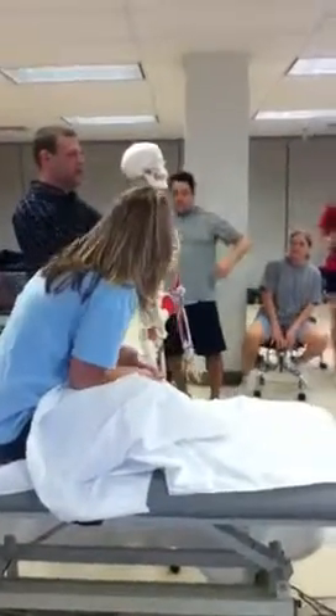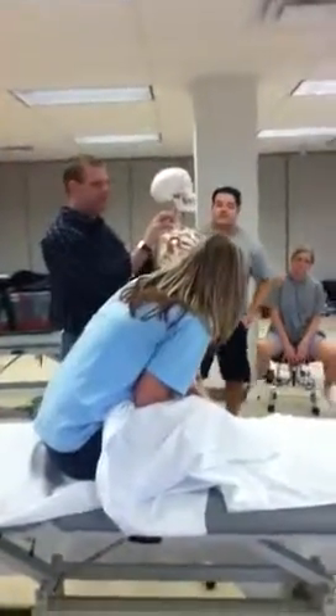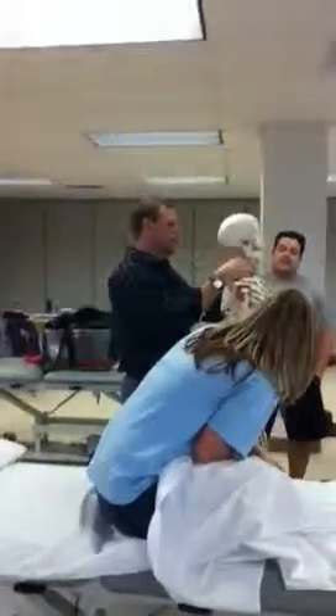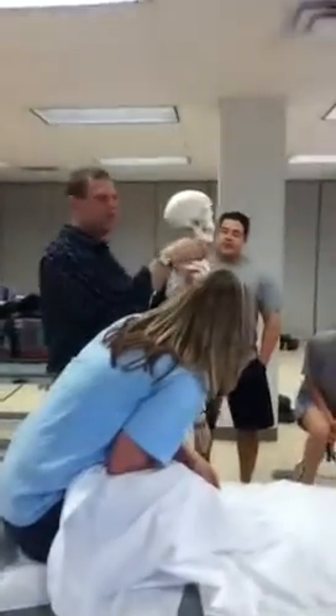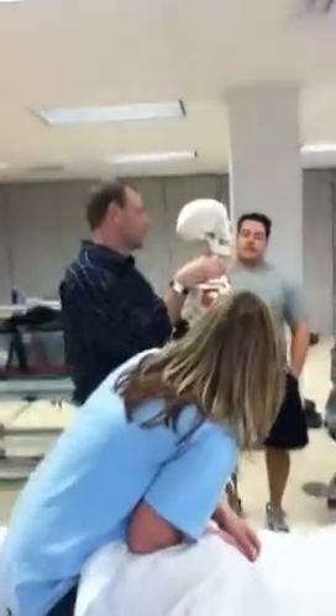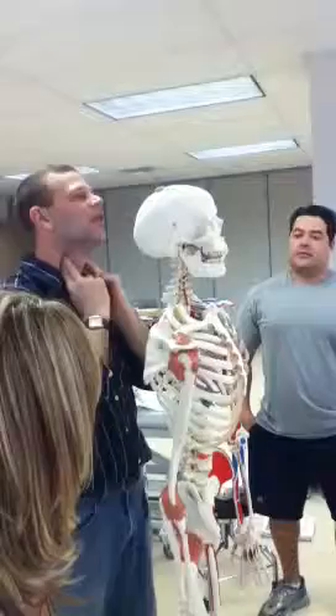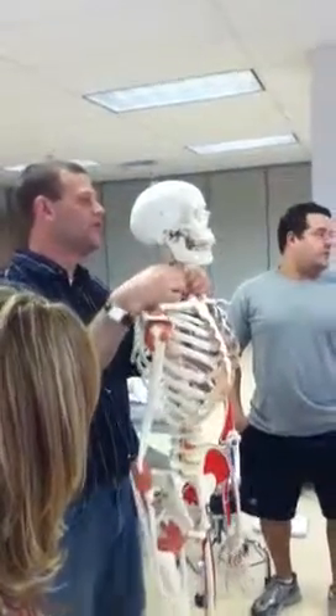Everybody get close enough so they can see these red guys. The yellow guys are the nerve guys. Those red guys are arteries — my carotid arteries. They're actually my vertebral arteries. My carotid arteries are out here; these are my vertebral arteries.